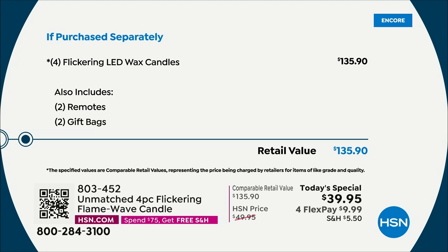This is a crazy value — it's almost a hundred dollars off of what you would spend anywhere else to get this kind of candle, this kind of technology, this versatility. It has four different dimming settings. You're getting all four of these for $39.95, not $135. This is outstanding.